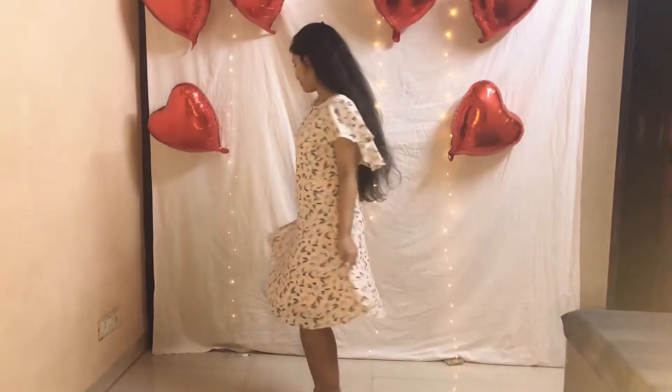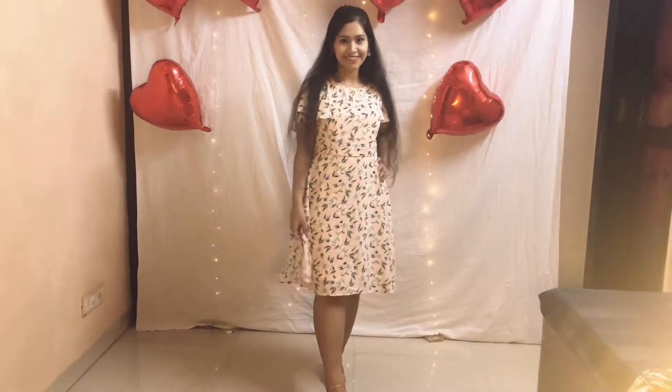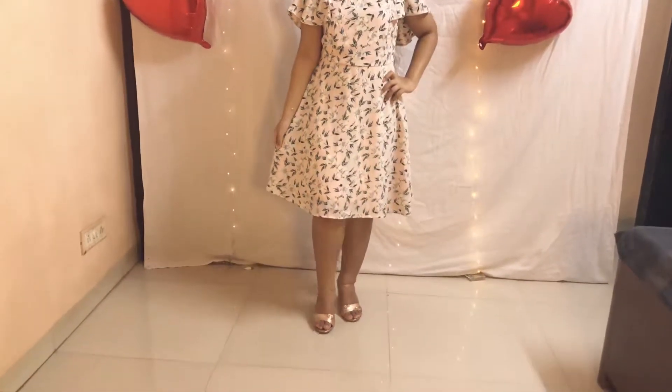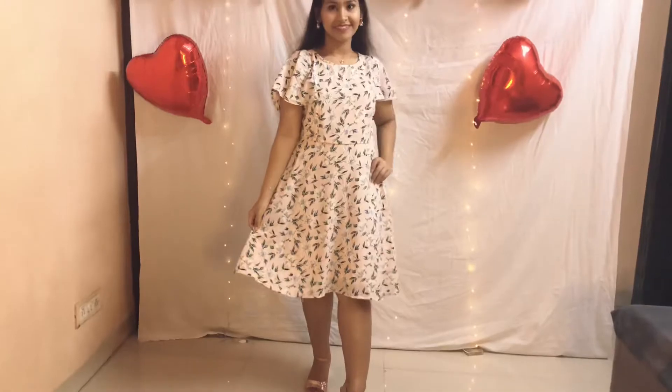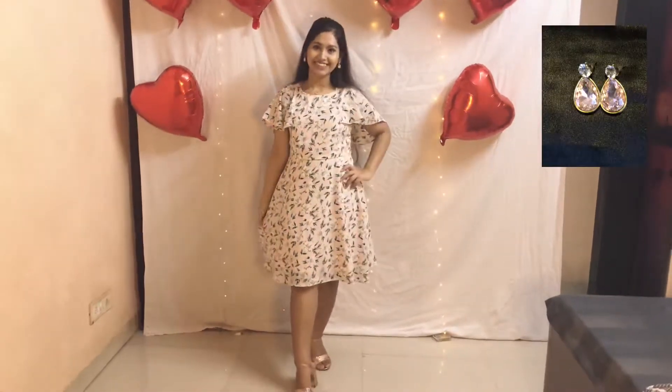If you're planning to go out for a cute fun date, this look will be best for you. This dress has a very light blush pink color with printed flowers. I'm wearing pink metallic heels with this dress, which also has cute short flutter sleeves that make it more beautiful. I have teamed this outfit with pink diamond earrings.